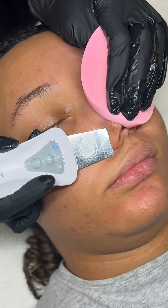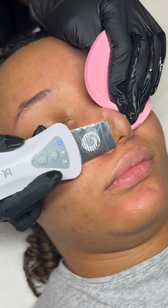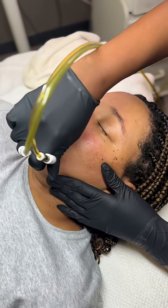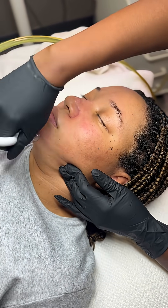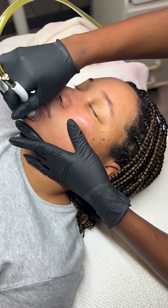Glycolic acid is water-loving — it pulls moisture in from surrounding layers, swells the tissues just enough to help loosen buildup. As you can see in the video, I'm also using Diamond Glow to help accentuate that process.